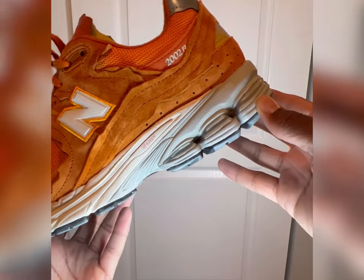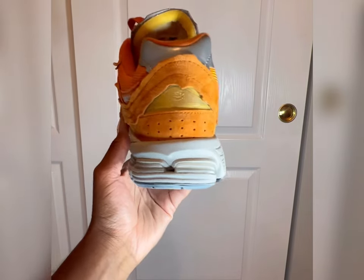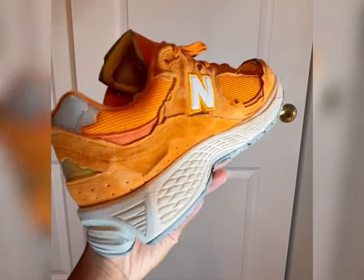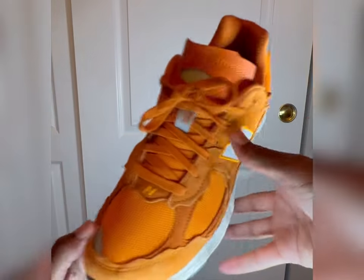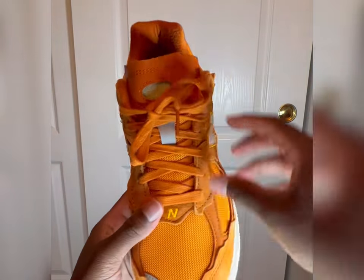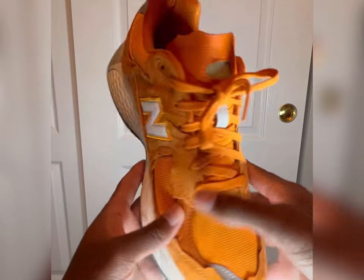The heel of the shoe kind of reminds me of some Nike Shox shoes from back in the day. They're really responsive when you walk in them — very comfortable. The midsole is mainly made up of that white and sail, and then gray on the heel.